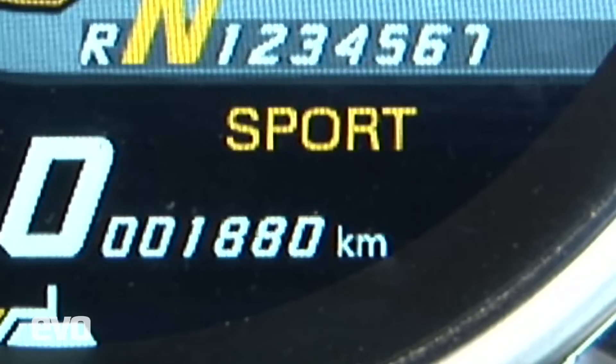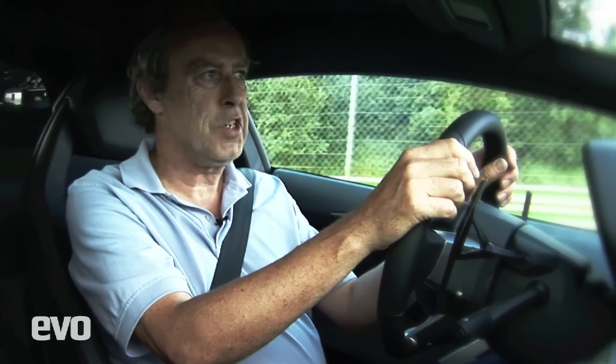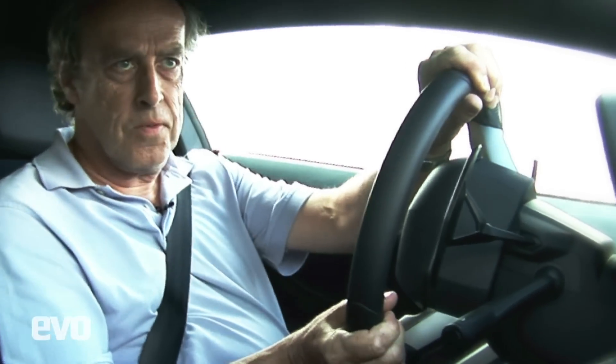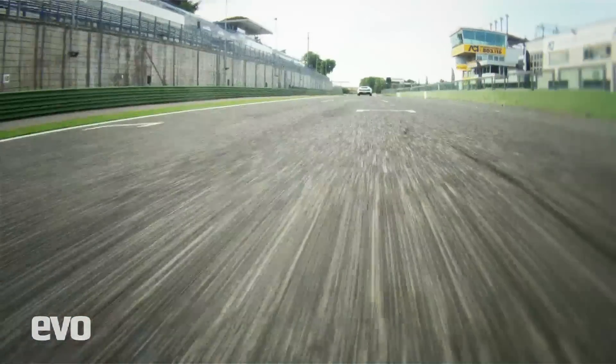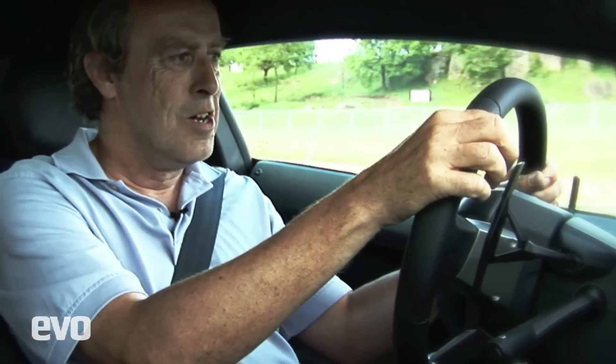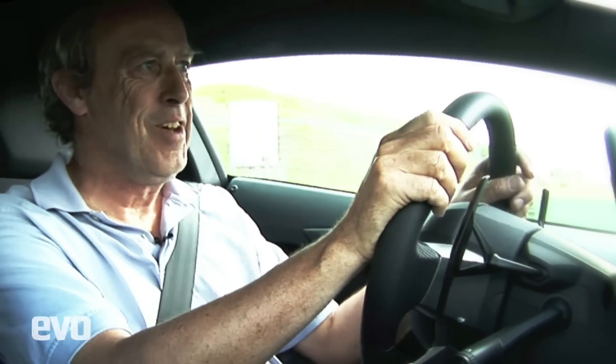Three settings: Strada, Sport and Corsa. Strada is what it says — for road driving, very gentle, keeps the noise down a bit, not as violent on the gear change and a bit more assistance on the steering. Really nice setting, but I think everybody will go straight to Sport. When we're in Sport it's quicker on the gear change. The difference in handling is instead of understeer they say you get power oversteer. In the dry, hot conditions at Vallelunga it doesn't exactly understeer at will. It does make a glorious noise — it's just a bit looser when you're turning in.